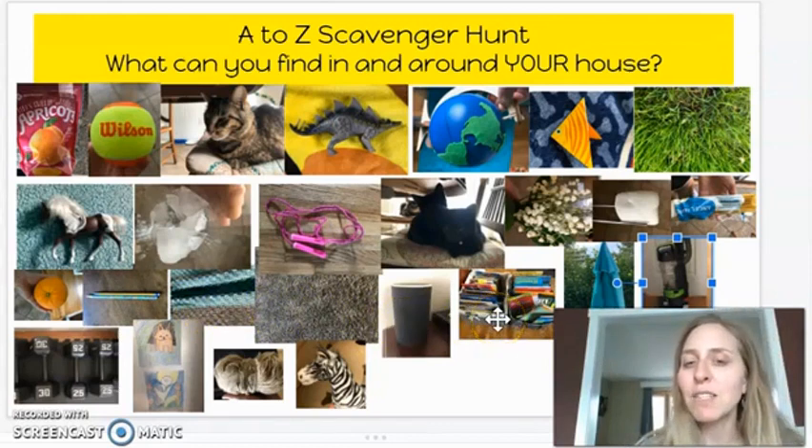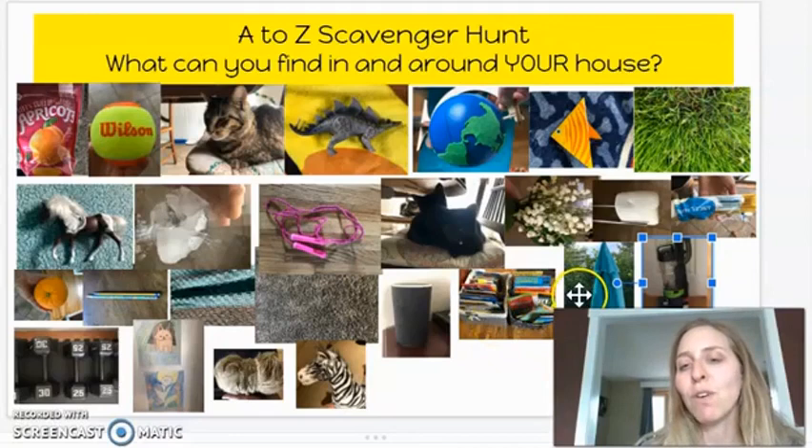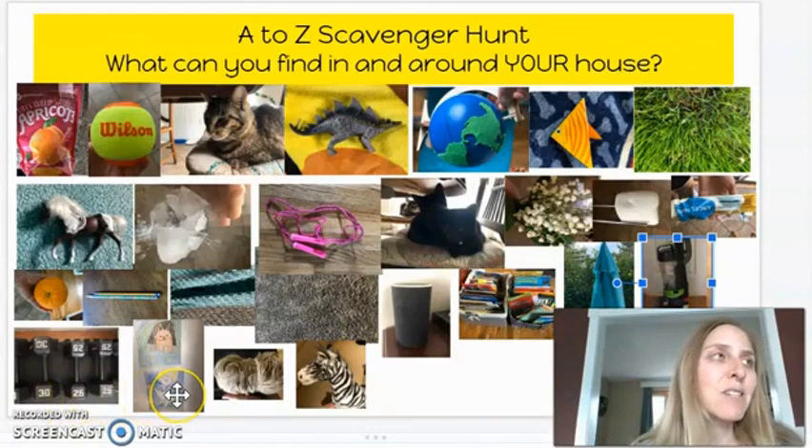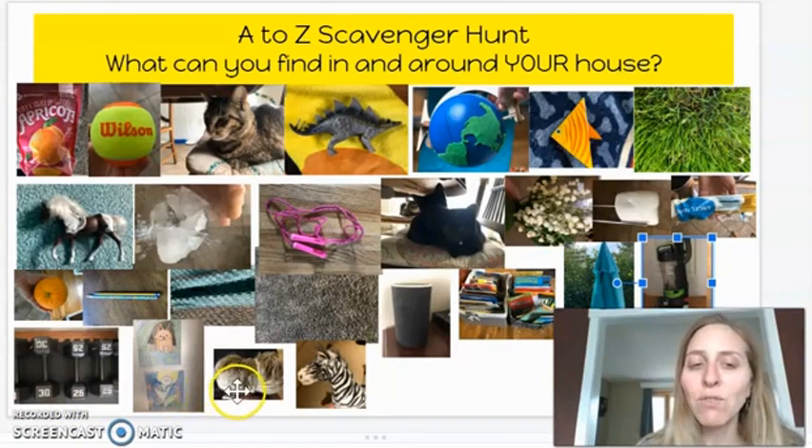T is for tons of books. U is for umbrella. V is for vacuum. W is for weights. X is for extraordinary artwork. Y is for yarn. Z is for zebra. Have fun searching around your house.